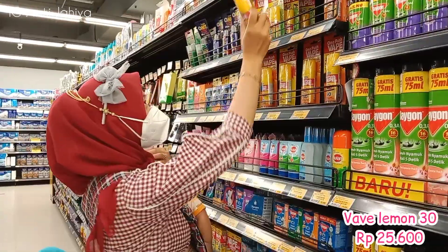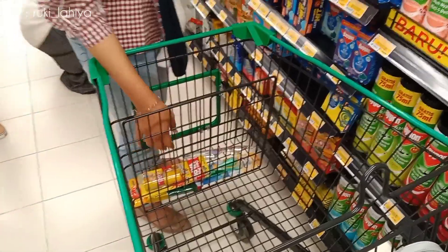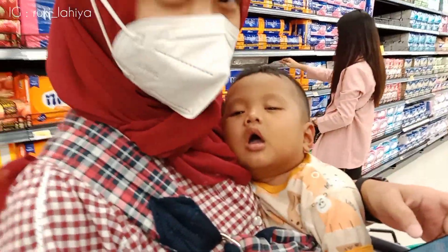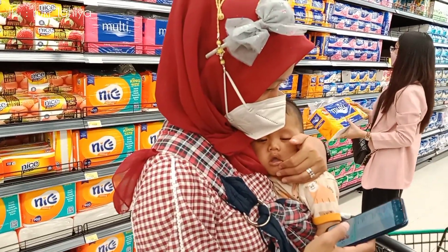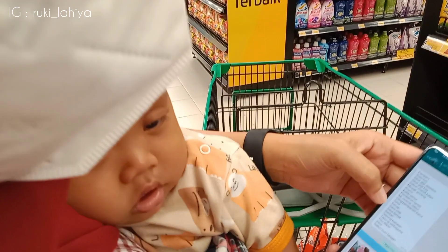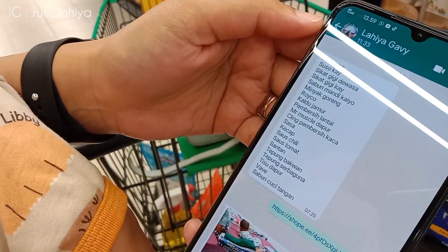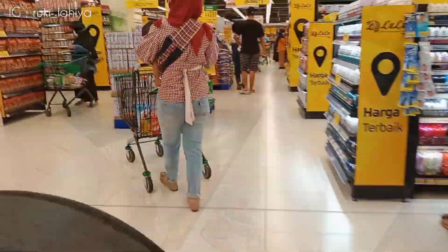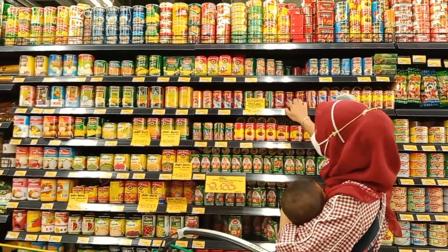Ini obat nyamuk. Aku ambil satu piece aja karena di rumah masih ada satu. Nah ini Dede Edgar, tidurnya mangap temen-temen. Ini aku lihat dulu catatannya apa aja yang udah dibeli dan apa aja yang belum. Aku emang catet semuanya disini supaya gak lupa dan gak over budget temen-temen.